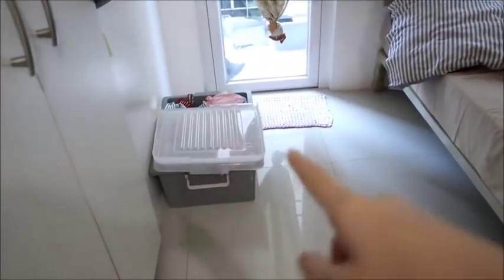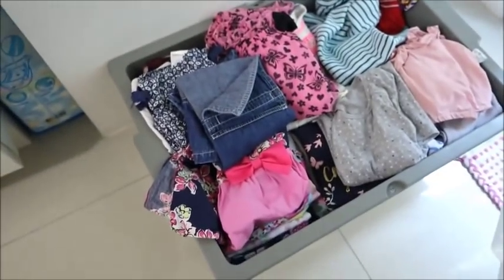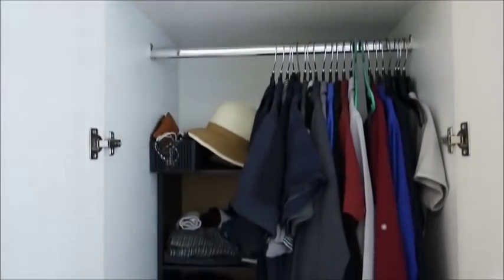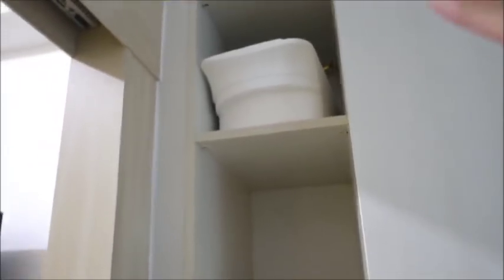We have a split-type aircon that covers the whole 28 square meter space. These are the kids' clothes — Papa actually pulled out the lower rack to make it higher so the fish equipment can go below. Here's our humble cabinet — Papa's office attire is here, and the iron.